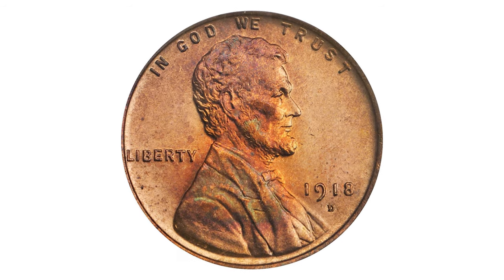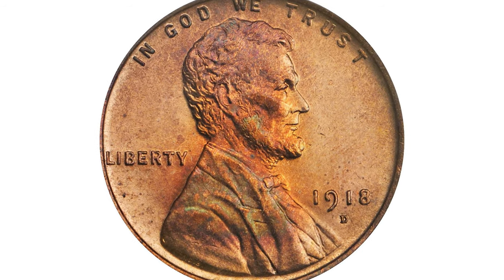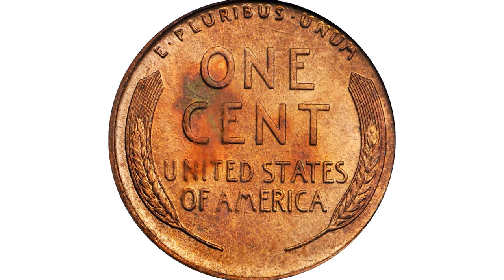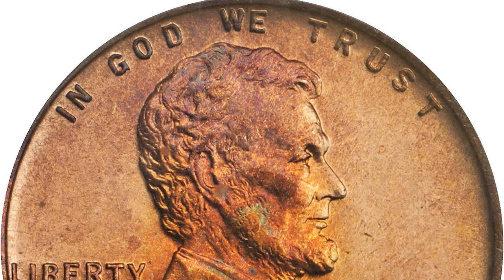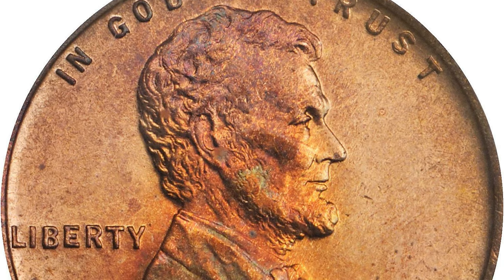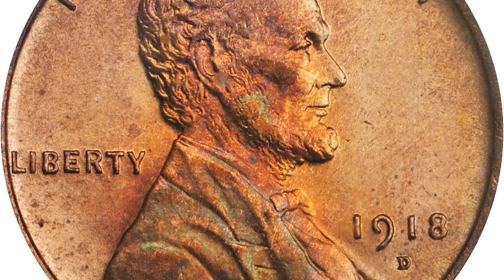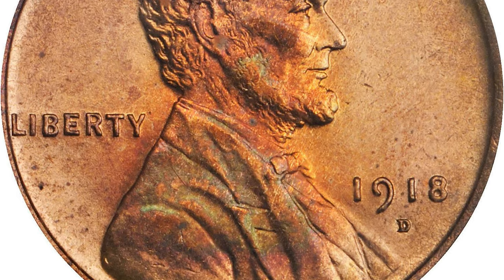This is a 1918-D Lincoln cent in mint state 66 red. Softly lustrous mint orange surfaces exhibit bursts of rich rose and fiery orange iridescence, largely on Lincoln's portrait. A splash of deep royal blue and fiery orange graces the reverse.